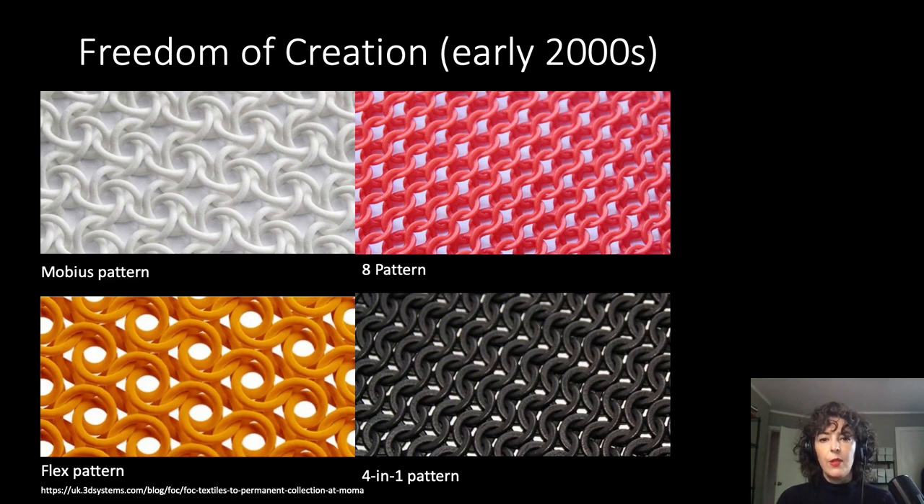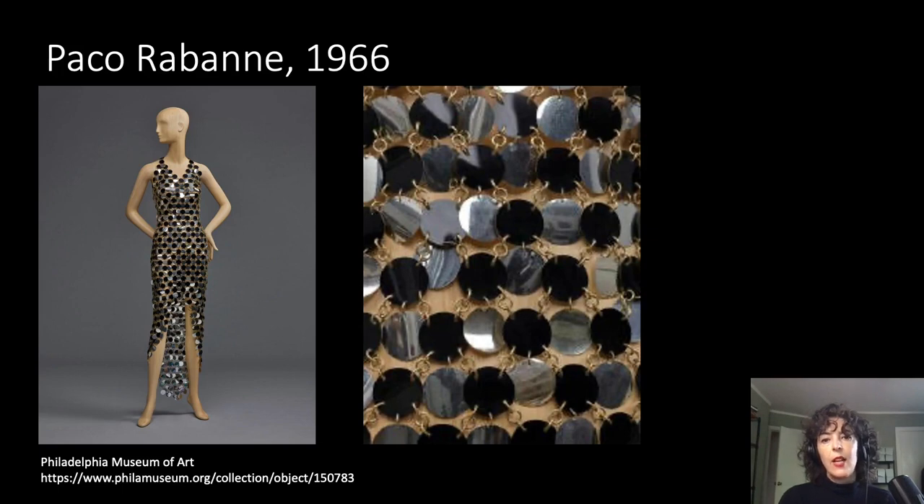Grappling with this fundamental flaw of 3D printed fashion, designers have developed two approaches to try to circumvent the static limitations of the technique. First, they try to make the material more like cloth — that is, to make a material that flexes and even stretches. The primary method is by designing a series of interlocking links or chains that function much like chainmail, breaking up the rigid material through injecting space, air, and controlled movement into its structure. This kind of fabric has several fashion precedents, most notably Paco Rabanne, who created iconic futuristic looks of the 1960s that often mimic chainmail.